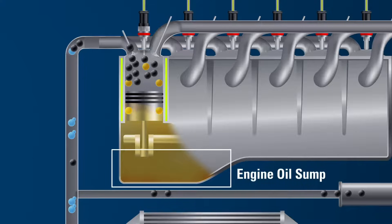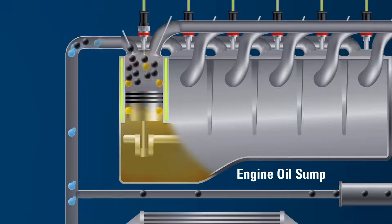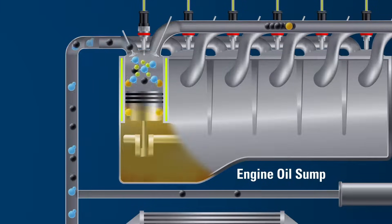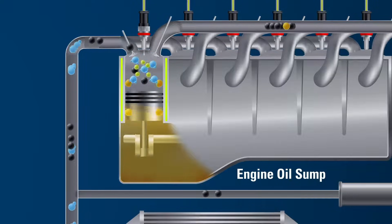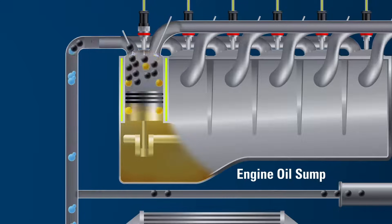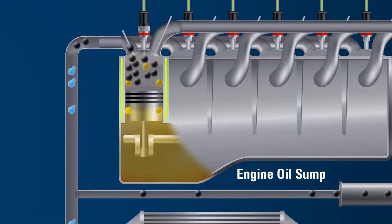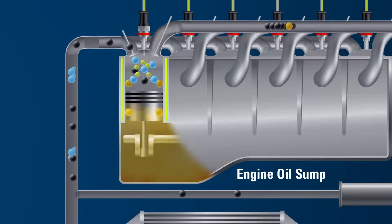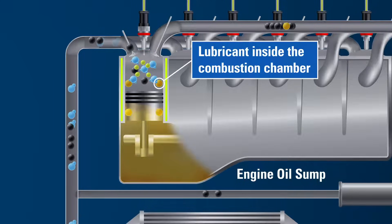Below the cylinder, the engine oil sump is filled with oil, which is circulated through the engine. The oil is sprayed or splashed onto the cylinder walls to lubricate components, reduce friction, remove contaminants, and dissipate heat. Inside the combustion cylinder, the engine oil lubricates the metal-to-metal sliding surfaces between the piston rings and the cylinder liner, as well as removes any post-combustion contaminants, like soot.